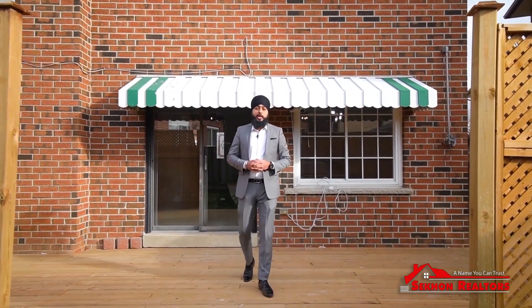I hope you enjoyed the tour. If you have any further questions on this property or would like to view it, please don't hesitate to give our team a call.